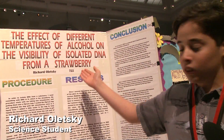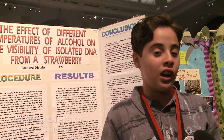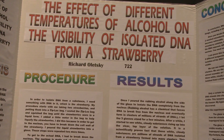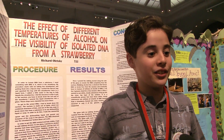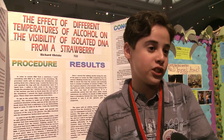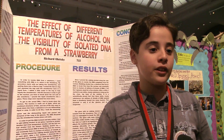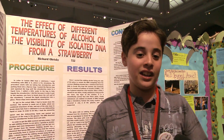I did my project on the effect of different temperatures of rubbing alcohol on the visibility of isolated DNA from a strawberry. Strawberries are basically — everybody loves them, they're delicious, and they're actually kind of simple to work with because they're very visible and they have juice inside them. For example, if you take a banana, it won't work as efficiently because it doesn't have juice.